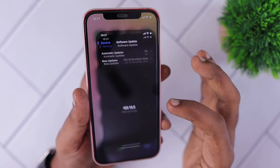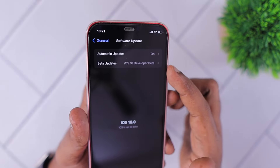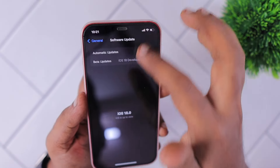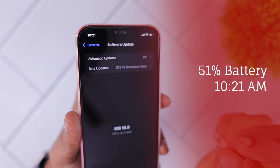With iOS 18 beta 3, I'm running the latest revised version which Apple released last week. This is the same version Apple released as public beta version 1, and right now the battery percentage is 51% and I'm starting this video at 10:21.